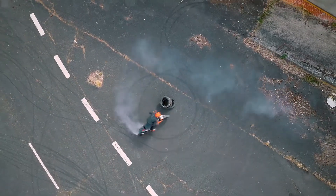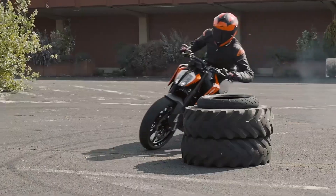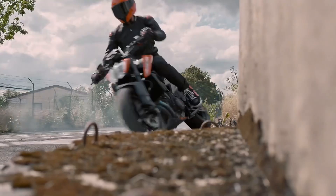Now let us talk tech, because the 990 Duke is as smart as it is fast. It is equipped with a 5-inch TFT display, an inertial measurement unit, traction control, wheelie control, and launch control. This is not just a bike — it is a smart bike that is designed to adapt to you and the road.